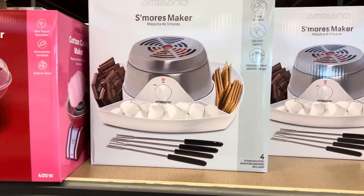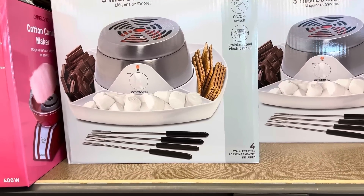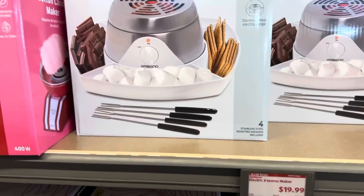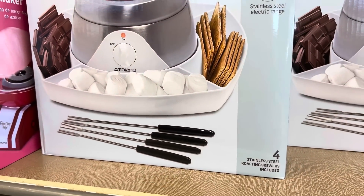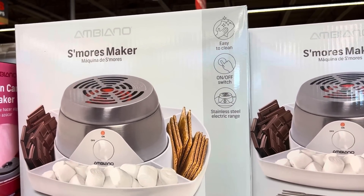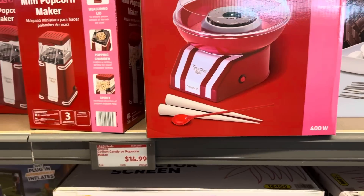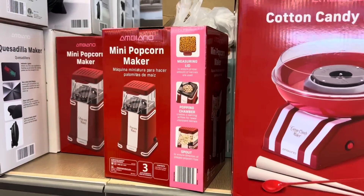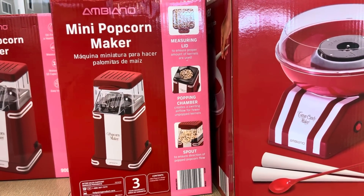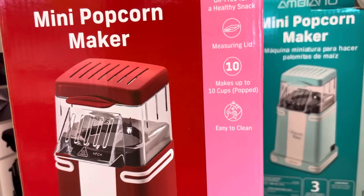Tons of fun stuff down the aisle of goodness! For $19.99 you can get a s'mores maker. We've been trying to make s'mores for weeks — it's been raining, then we didn't have chocolate, then we ate it all. If you want a s'mores maker, here's your moment — it's got compartments for everything plus tongs. Easy to clean, on/off switch, stainless steel electric range. Then the cotton candy maker right next door for $14.99, or the mini popcorn maker — also $14.99, and it's actually oil free.